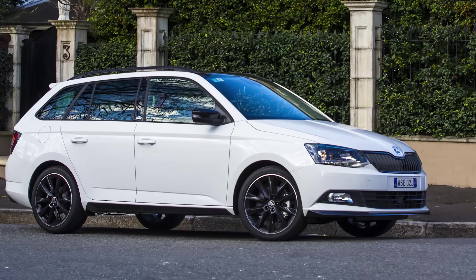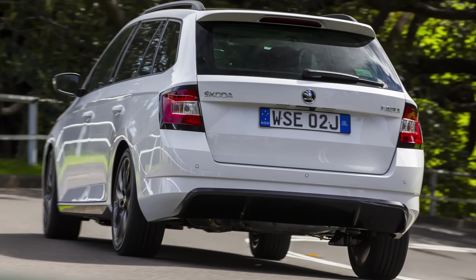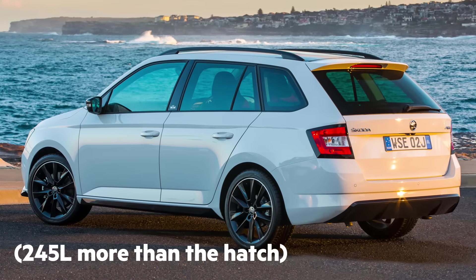The wagon body shape carries a $1,150 premium over the hatch. Ticking that box will give you 505 litres of space with the rear seats up, and an impressive 1,370 litres with the seats folded flat.